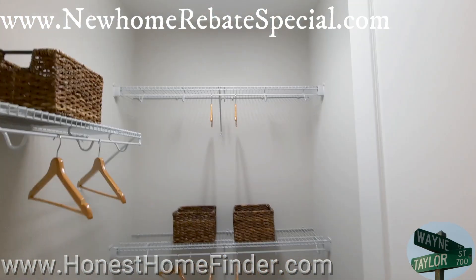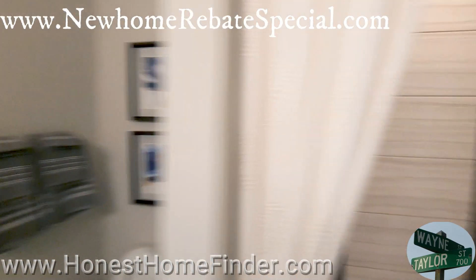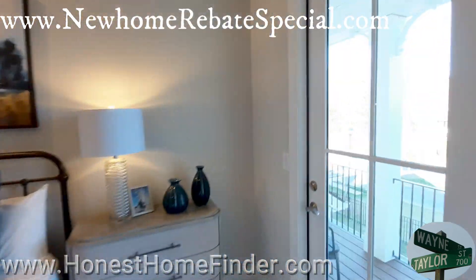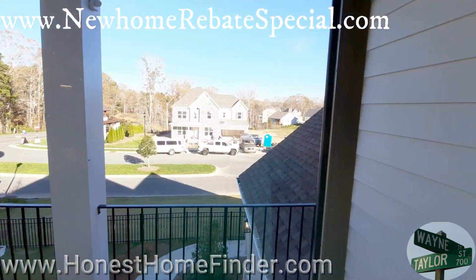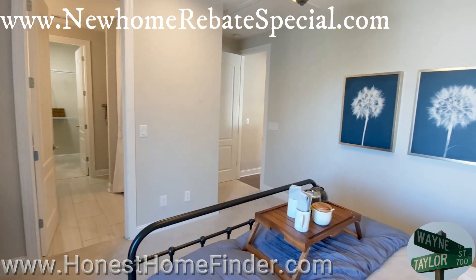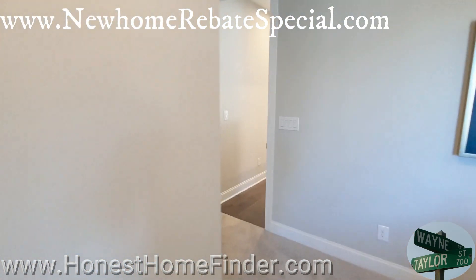So the linen closet and a full-blown walk-in closet. Alright folks, Wayne Taylor, Honest Home Finder — we're in the Hammond out here at Bent Creek with Jones Homes USA. I'm impressed, I love it. I know that these are not inexpensive homes, but quite frankly, I've gone into some expensive homes and wasn't that impressed. At the top of your screen is my buyer's incentive — don't let money go to waste, guys. Thanks.